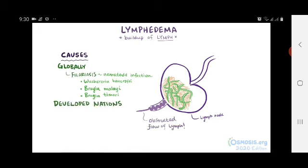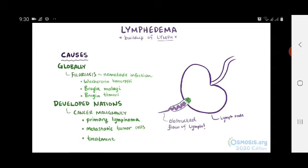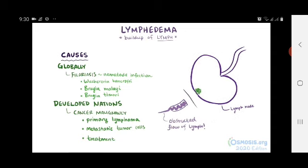In developed nations, lymphedema is most commonly caused by cancer malignancy and/or its treatment. This could either mean the lymphatic system itself develops a cancer that causes an obstruction — called a primary lymphoma — or it could be the result of metastatic tumor cells from somewhere else that travel to the lymphatic system and cause an obstruction, or it could be the result of cancer treatment, like if an affected lymph node or a group of nodes are removed via surgery. The most common cancer-associated cause of lymphedema is removal of the lymph nodes as a treatment for breast cancer.